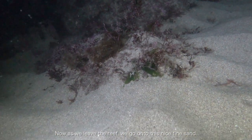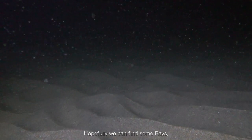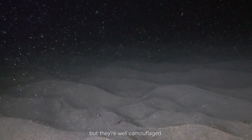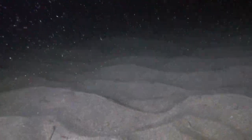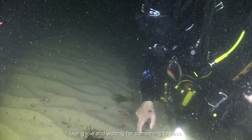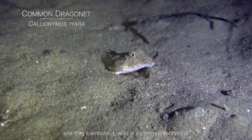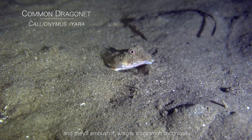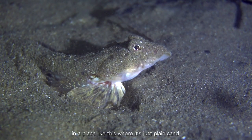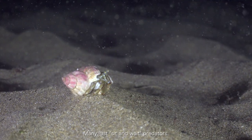Now as we leave the reef and go onto this nice fine sand, hopefully we can find some rays — there's supposed to be some juveniles around, but they're well camouflaged. Lots of predators here, just laying low and waiting for something to pass. A little ambush setup, which is a common technique in a place like this where it's just plain sand — many are just sit-and-wait predators.